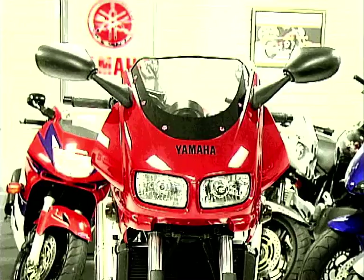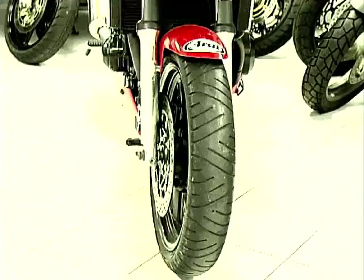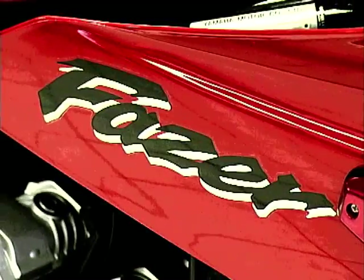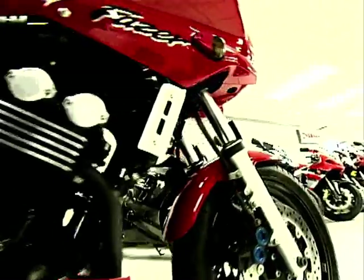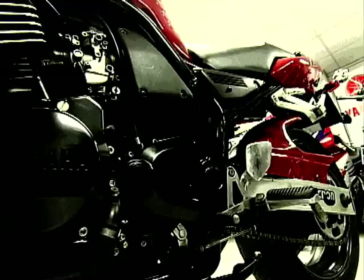Next up, it's the Yamaha FZS600 Phaser. Powerful detuned Thundercat engine, comfortable upright riding position and 20-litre fuel tank make this a great bike for any journey — a true all-rounder.